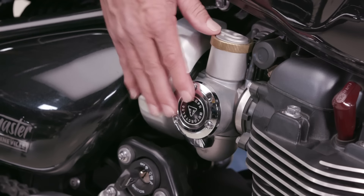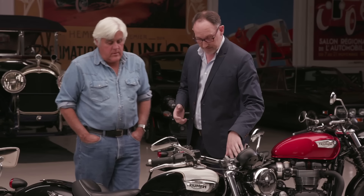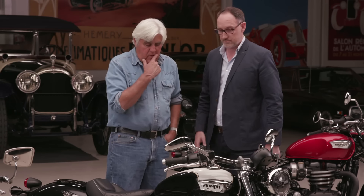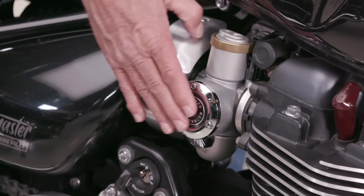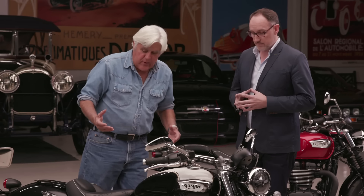You've got fuel injection that looks like Amal carburetors. These are full ride-by-wire as well, which gives you the opportunity to have different fueling maps for road and rain, and also controls the traction control system. You also have cruise control, delivered through this very elegant single button — you just push to activate and set your speed. I would have loved to be in that meeting where they say, 'We're going to put fuel injection that looks like an Amal carburetor.' Because they know their audience.